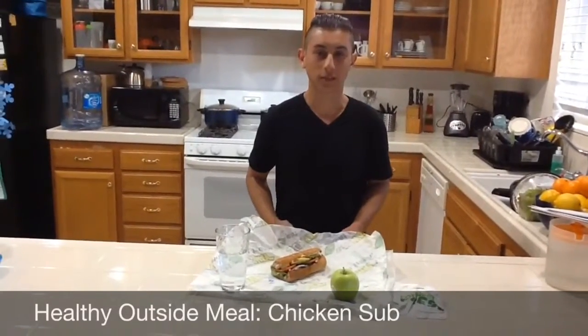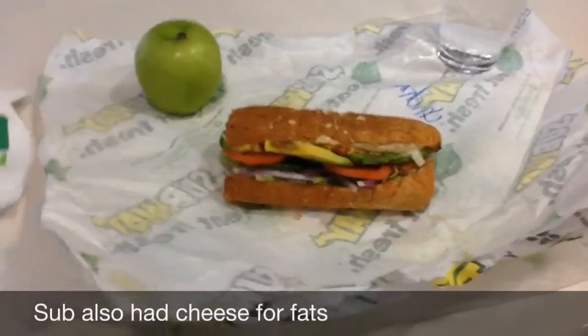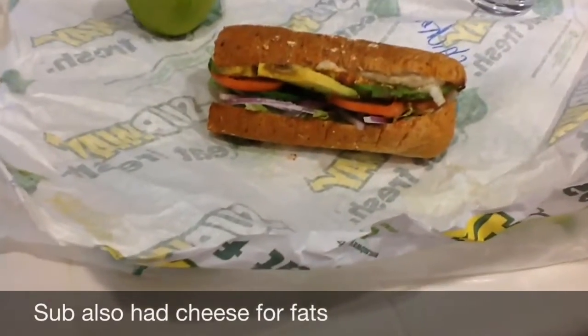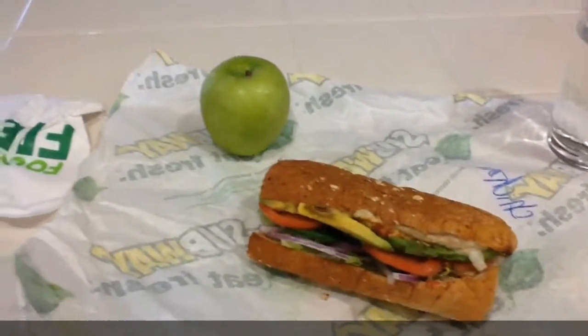So I went out and got myself a whole wheat bread chicken sandwich. For starch, I got whole wheat bread. For fruits and vegetables, I got tomatoes, onions, and lettuce. And for oils, I got avocado. And for fruit, I have an apple.